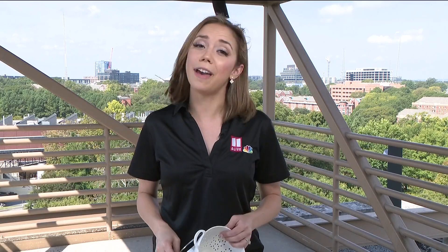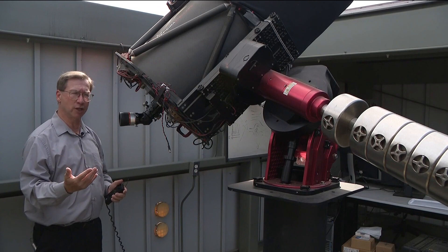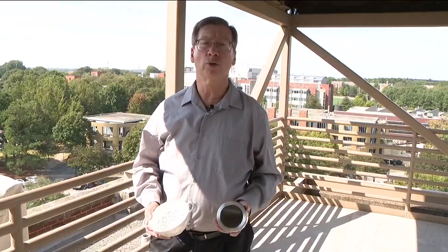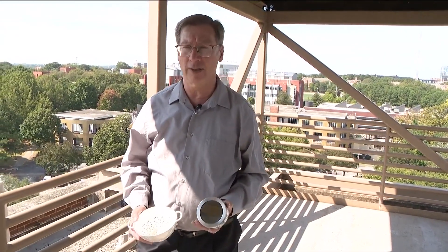So the eclipse is happening and you realize you don't have those ISO certified glasses — you're not out of luck on viewing the event. There are a couple of ways that you can see it safely without looking at the sun. Dr. James Sowell, director of the Georgia Tech Observatory, says you can do this with common objects that may be around your house, using just the aspects of the light.